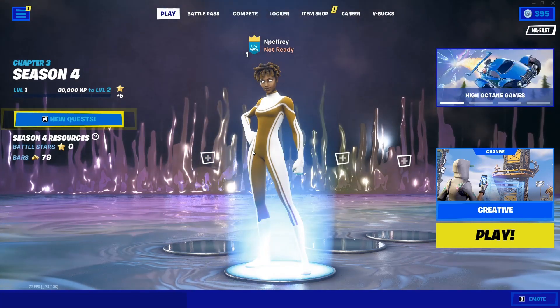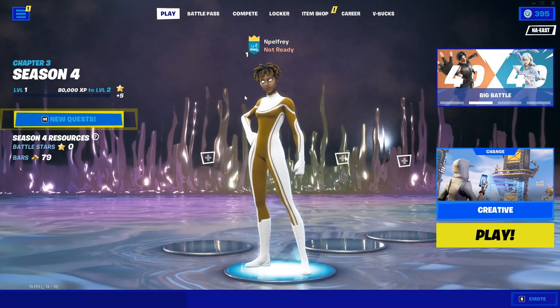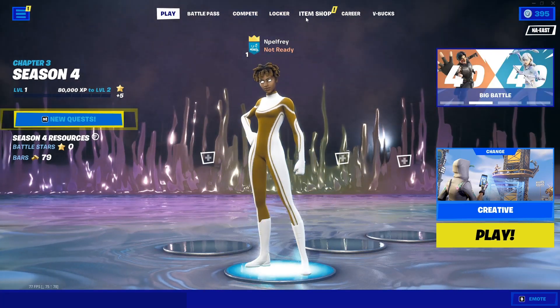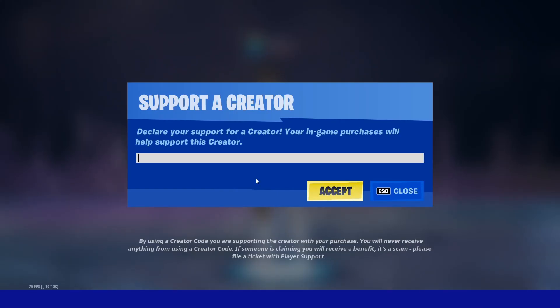Hey guys, I'm back with another YouTube video. Today I'm going to be talking about when the Chun-Li skin in Fortnite will return. Make sure to drop a like and subscribe with notifications on, and also make sure to use my code in the Fortnite shop — it does reset every 14 days.